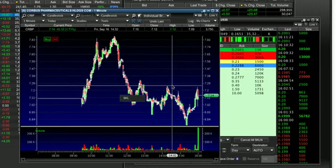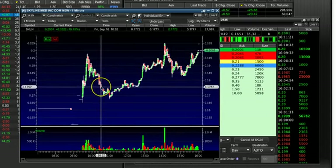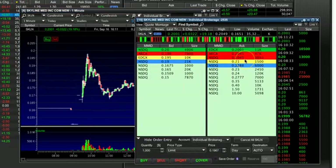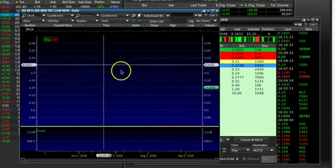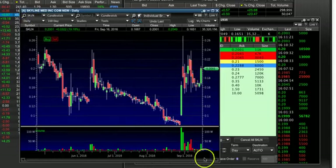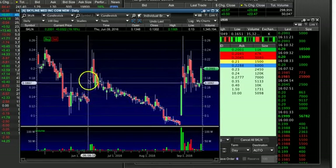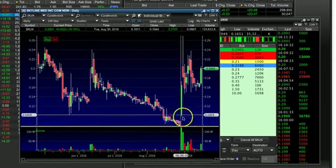I'm also going to talk about SKLN. I was buying this several times in the 18 cent a share range, so I'm only up like a penny, a penny and a half. But it just had its first green day with huge volume. It's run in the past for multiple days — here it had a green day, and it had a second green day. You can see the two big volume bars right here.